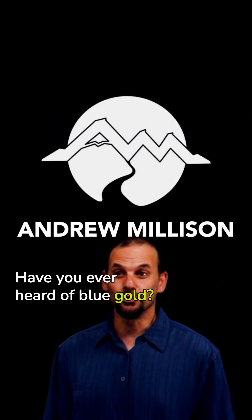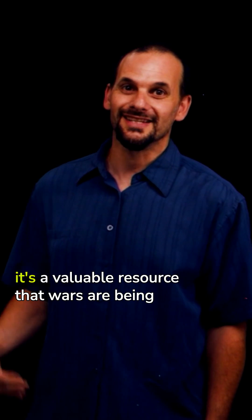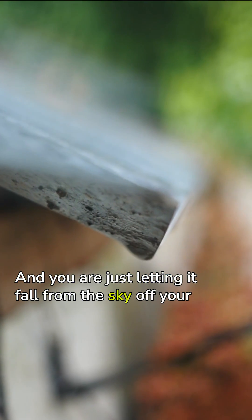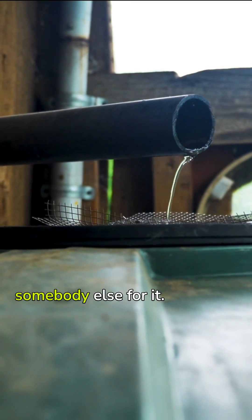Have you ever heard of blue gold? Blue gold is water. It's called blue gold because it's a valuable resource that wars are being fought over and people are making fortunes from. And you are just letting it fall from the sky off your roof and down into the gutter and then going and paying somebody else for it.